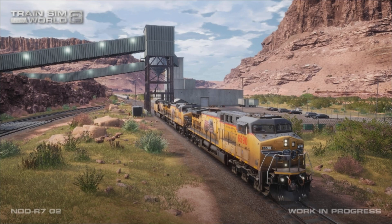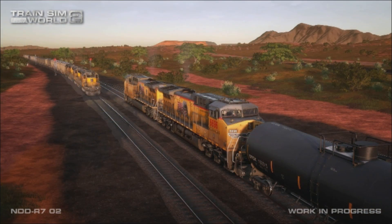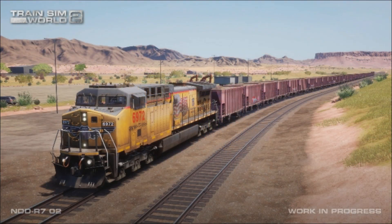Hello everyone and welcome back to another Train Sim World 2 news video. It was only yesterday we also got the Cathcart Circle announcement. Cane Creek Canal — out of the 16 screenshots I believe.